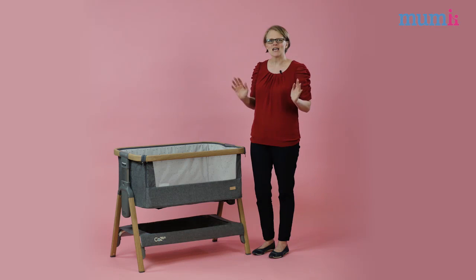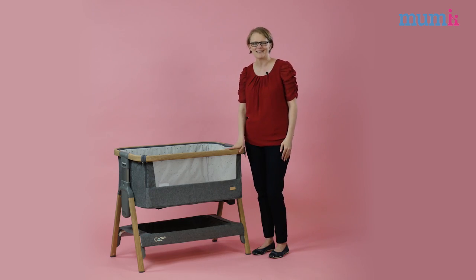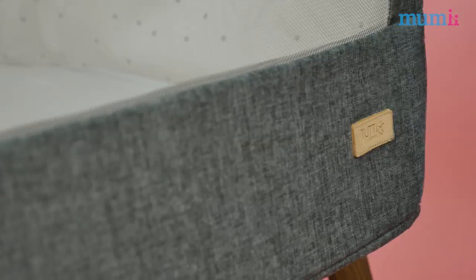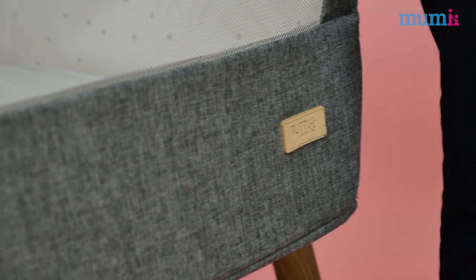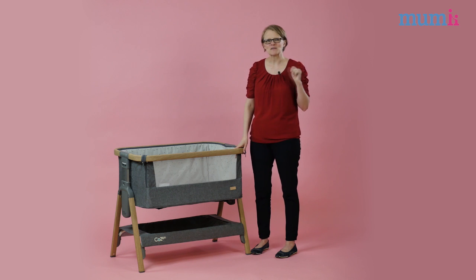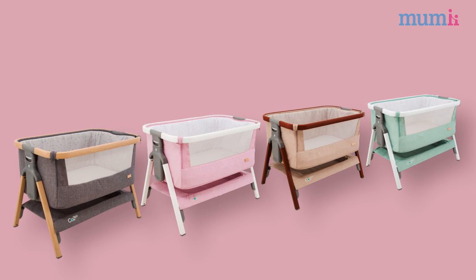The Cosi is their first bedside crib and it has just launched in the UK exclusively at Mothercare. The reaction from parents online has been huge and I have to say it's very hard not to be impressed by it. We think it has a lot to do with its stunning design. There are not many bedside cribs that look as gorgeous as this one. The Cosi looks beautiful and with the option of several colourways it will suit any nursery or bedroom.